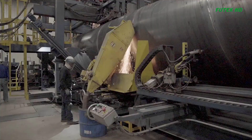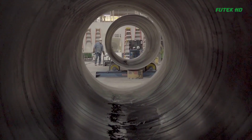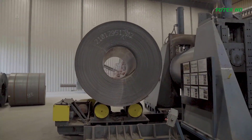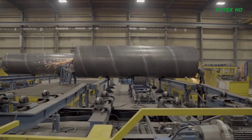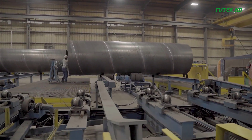The first step in pipe manufacturing is the selection of materials. Steel is chosen as the primary material due to its strength, durability, and recyclability. Steel pipes are ideal for carrying large volumes of water without any loss.